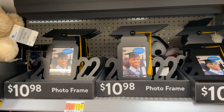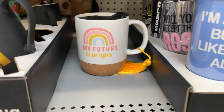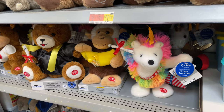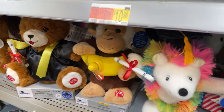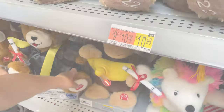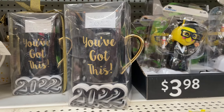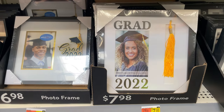Here are some graduation gifts. They have nice little frames, teddy bears, and mugs — this is a really cute one. These ones are $5.98, and the souvenir cups are $3.98. That cute one looks like it might be $16.98. They also have little bobblehead characters for $10 and frames you can put your tassels in.